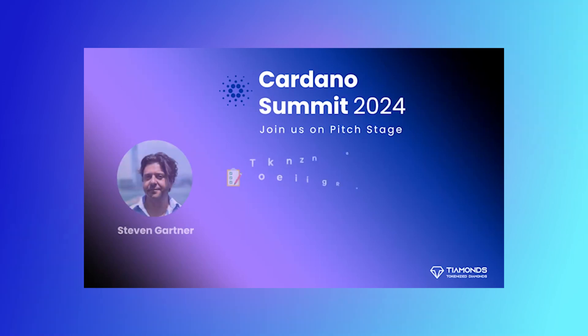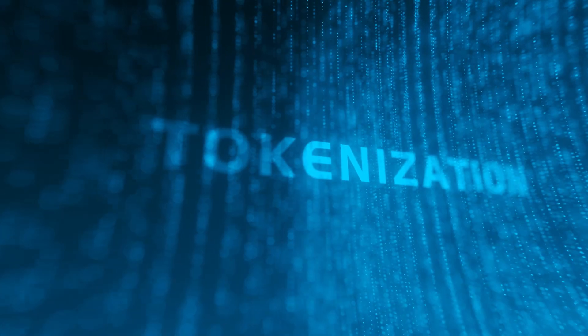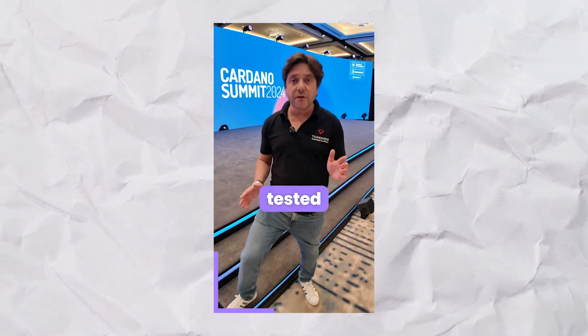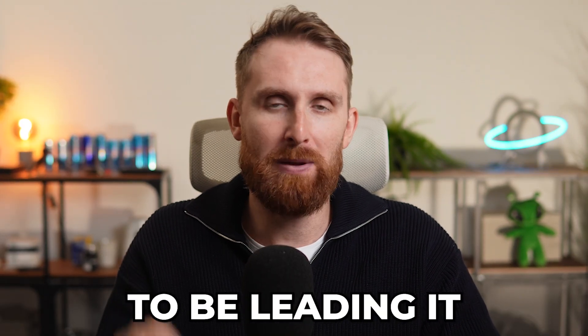Tiamonds is thrilled to be a part of an insightful panel discussion on the pitch stage of the Cardano Summit. The panel brought together industry leaders to discuss tokenizing real-world assets and unlocking value on Cardano. Our very own Tiamonds represented the topic of tokenized diamonds. The discussion also covered land tokenization in India with Tribal Tech, stablecoins with StableMint, commodities on-chain with Zengate Global, RWAs accessible to all with Finest Tokenize, and NMKR. Exciting things are happening in the world of tokenization, and we're happy to be leading it.